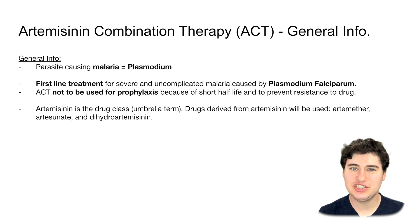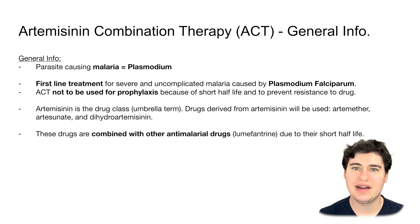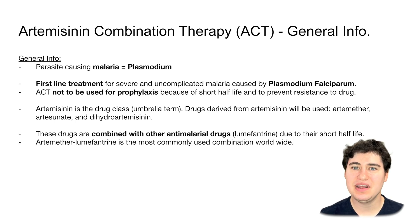Because these drugs have a short half-life and we don't want resistance to build up, we are going to be pairing them with a longer-acting antimalarial drug. The main one we're going to be talking about is lumefantrine. The most prescribed combination of an artemisinin and a long-acting antimalarial drug in the whole entire world is artemether-lumefantrine, and it comes in one pill combination. If you're only going to learn one drug about antimalarials, that would be the combination to know.